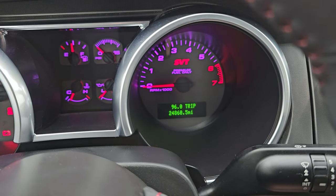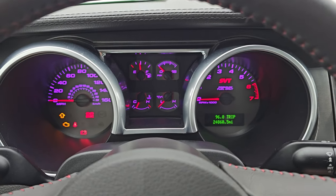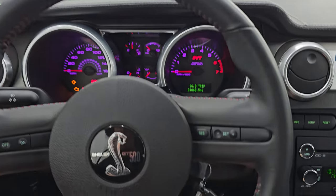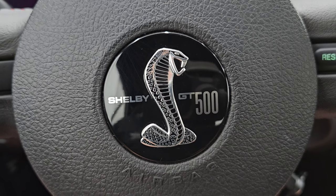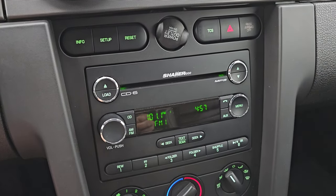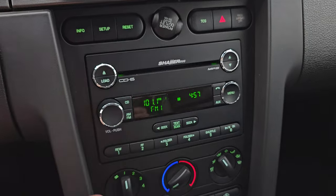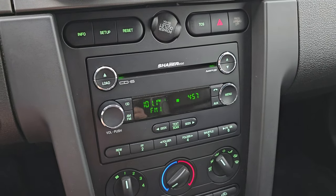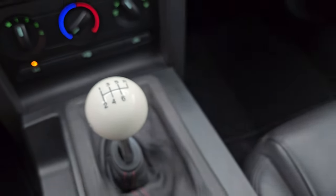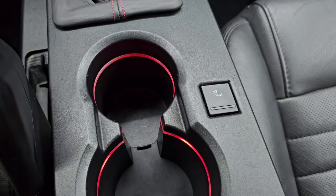This one has 24,860 miles on it. The instrument cluster is very nice and clean — you can change the instrument cluster colors in the settings, which is pretty cool. You get the leather-wrapped GT500 steering wheel with cruise controls and the snake logo. There's a Carroll Shelby plaque up there. This one has the Shaker 1000 system with the six-disc CD changer, and to my knowledge it's working just fine. Traction control system, information center controls, and climate controls down below. You get a Ford Racing cue ball shifter, and ambient lighting you can change color with a button — probably go red to match the car.